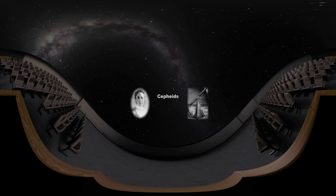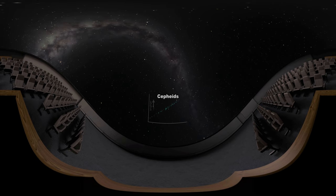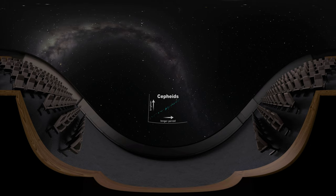In 1908, Leavitt studied Cepheid variables at Harvard College Observatory. After much work, she discovered that the more luminous a Cepheid is, the longer its period of variability — the time between one maximum brightness and the next.